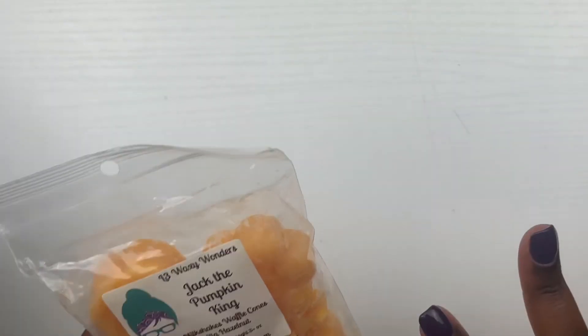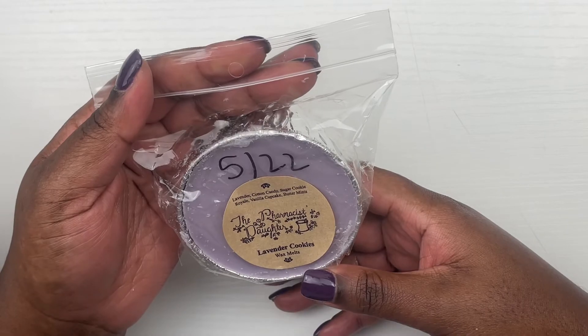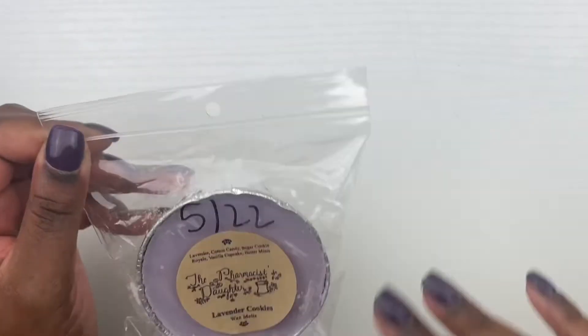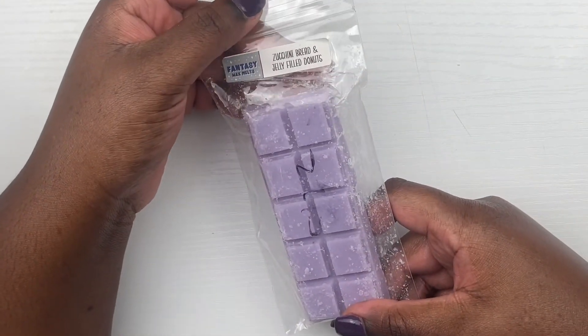Next, from The Pharmacist's Daughter we have lavender cookies, which is lavender, cotton candy, sugar cookie royale, vanilla cupcake, and butter mints. This definitely seems like it's going to be up my alley. It smells like a lavender bakery sweet scent — not really getting any cotton candy, but a lavender bakery. You wouldn't think that would go well but it smells really, really good. From Fantasy Wax Melts we also have zucchini bread and jelly filled donuts.